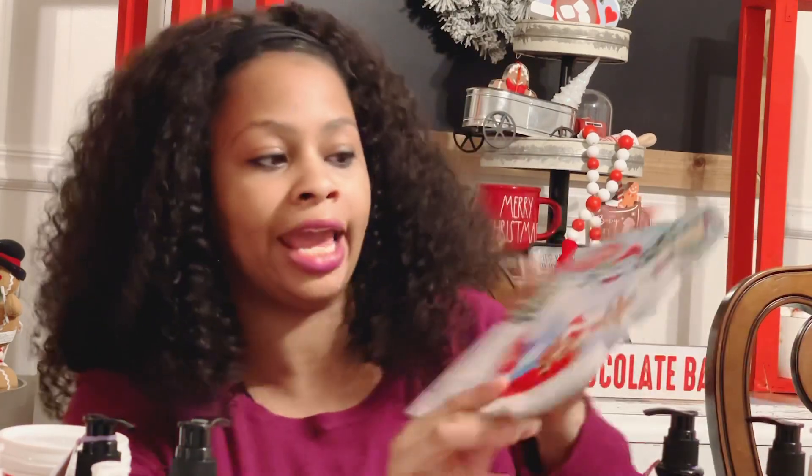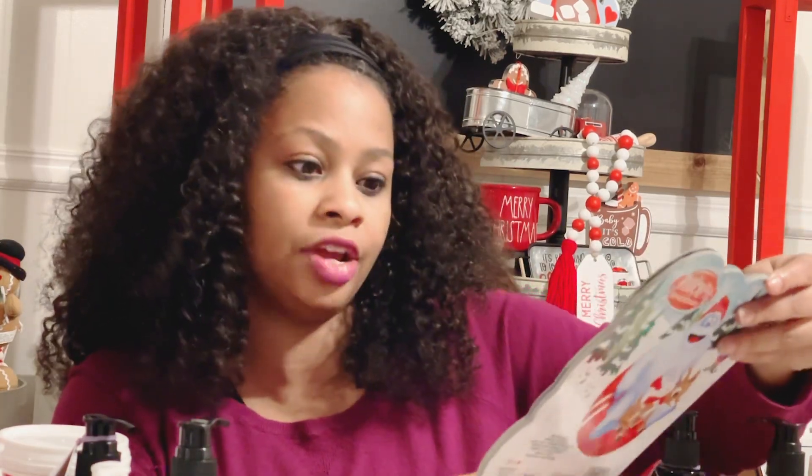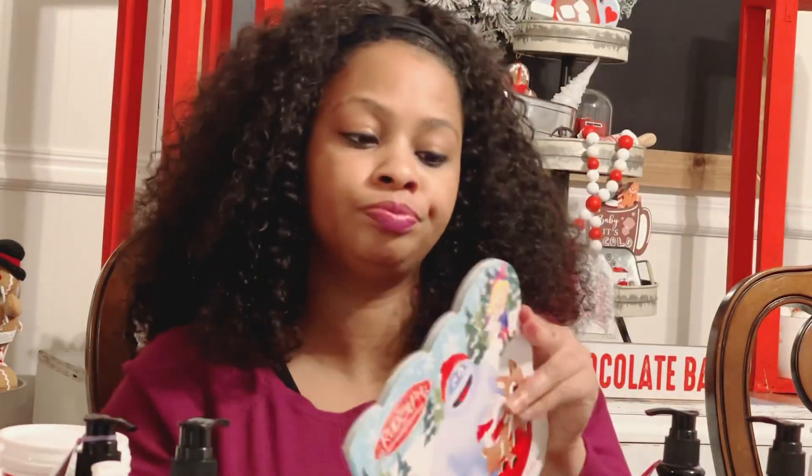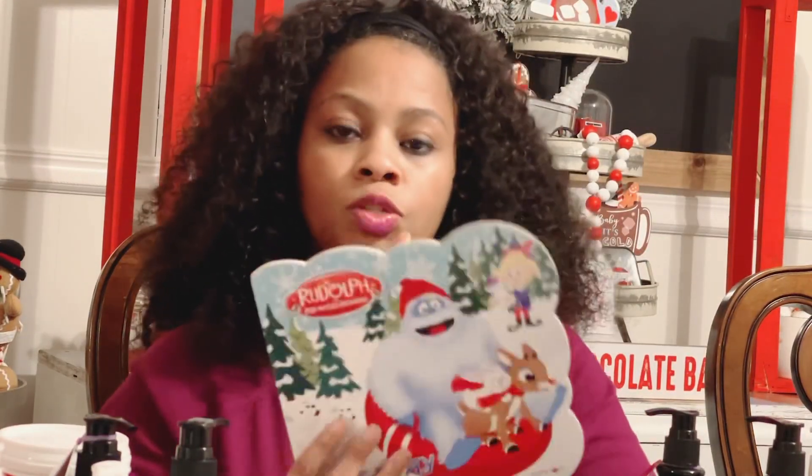I always pick up Christmas books no matter where I am to add to our collection. It's pretty much a tradition for us to read a Christmas story each night in December, and this one is just Rudolph the Red-Nosed Reindeer — it's one of those board books. I picked up that one for Alden.